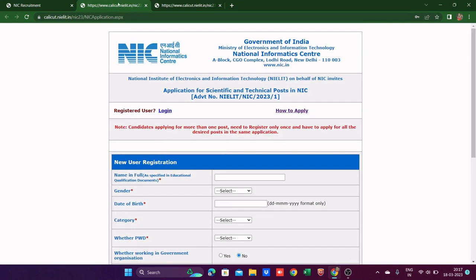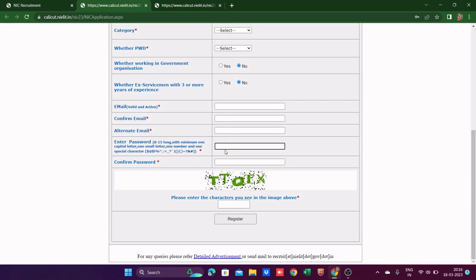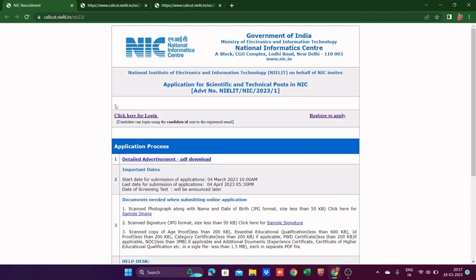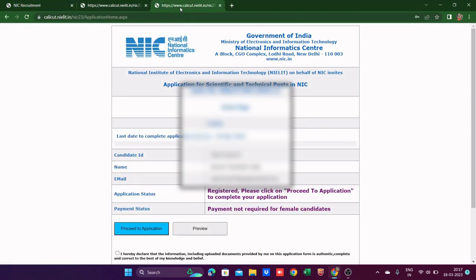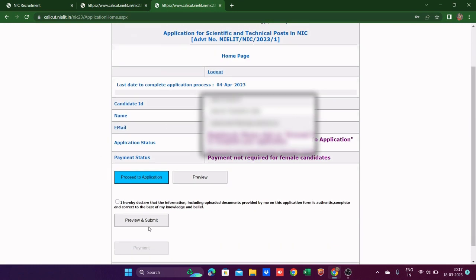Once you receive your candidate ID, come back to the page, click 'Click here to login,' and you'll be redirected to a page showing your ID, name, and email. Then click 'Proceed to application — view and submit' to begin filling the actual application.